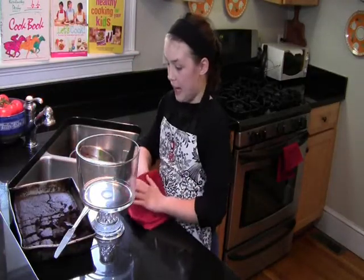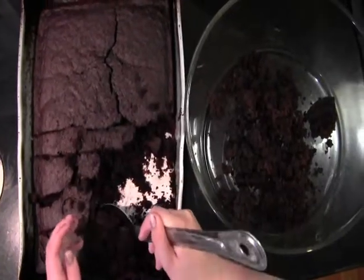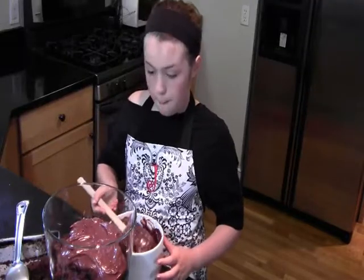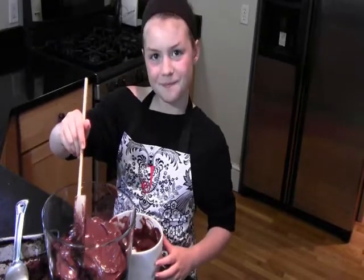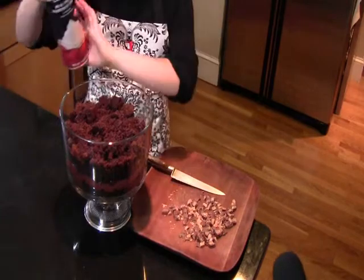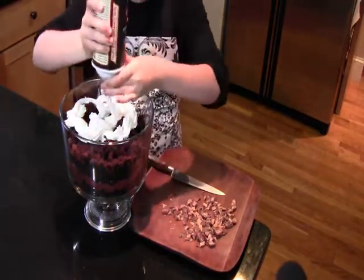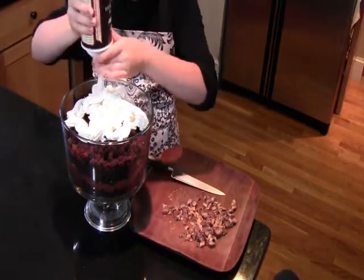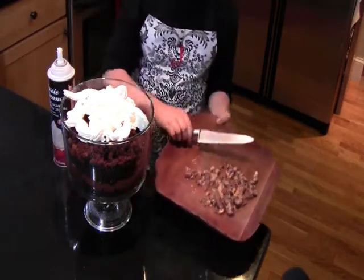This is a trifle bowl. Take half of your cake and throw it in the bowl — it doesn't have to be pretty, just throw in chunks. Pour your pudding into the bowl. Then put the rest of the cake in the bowl. Cut your candy into little pieces, then cover your trifle with whipped cream.